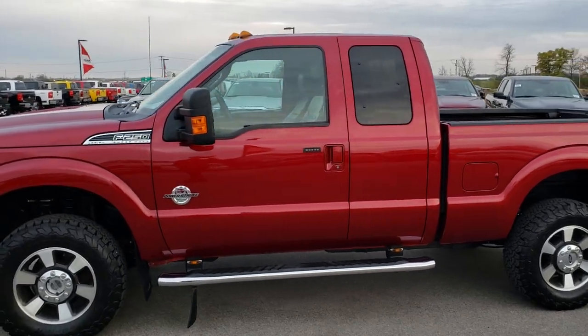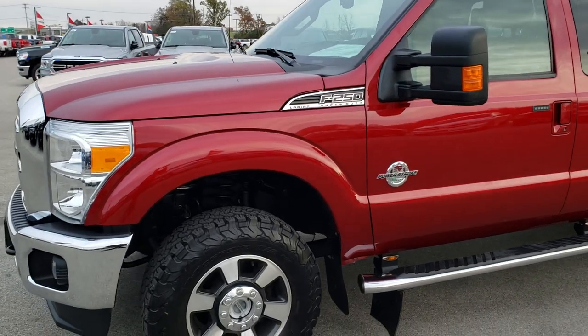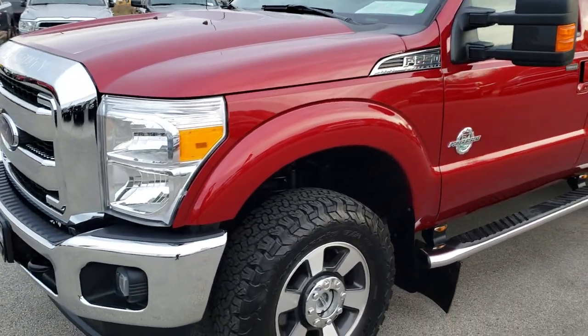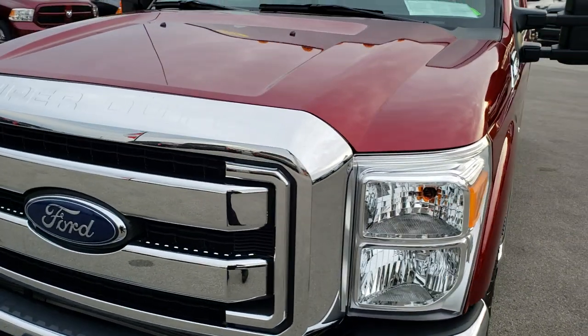This is stock number 9780. We are here at Summit Automotive in Fond du Lac, Wisconsin — your new and used heavy-duty truck headquarters. Remember, we are the guys with the trucks on 41.